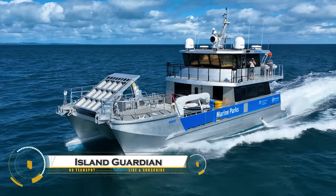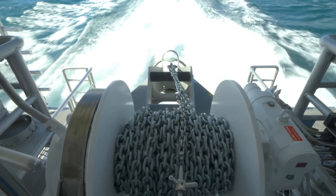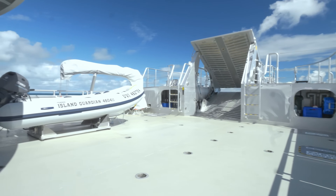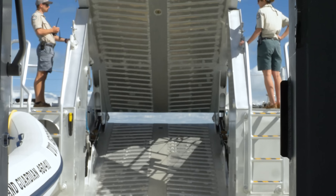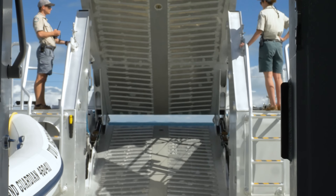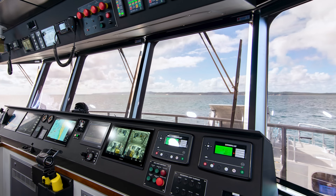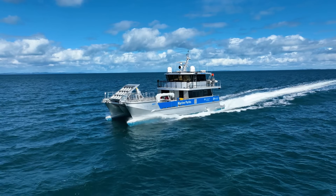The 20-meter high-speed landing craft Island Guardian is a versatile vessel designed for rapid deployment, island protection, and logistics support. Built with a lightweight aluminum hull, it ensures high speed, durability, and fuel efficiency. Powered by advanced diesel engines, it delivers fast, reliable performance with low operational costs.